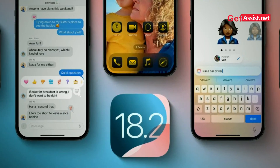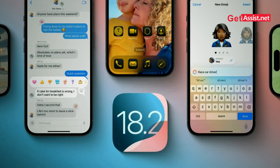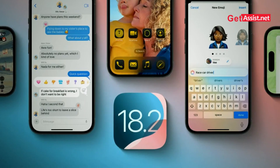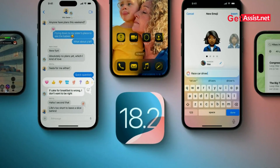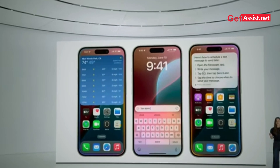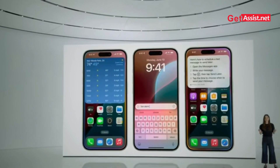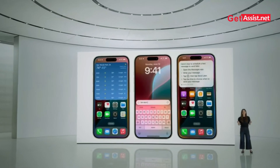Siri just leveled up with ChatGPT now built in. It can help with creative tasks, answer questions with more depth, write code, compose poems, and offer homework help. Privacy controls are also enhanced — you can now get real-time updates about which apps are accessing your data and how much data is being used by those apps, making it easier to manage your private data.